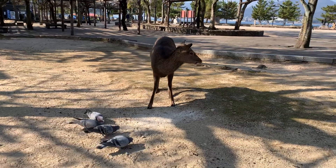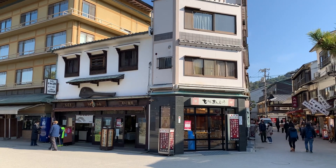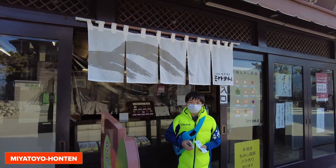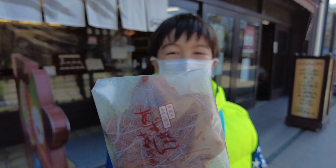Miyajima has many shops that sell Momiji Manju. We came to this Momiji Manju shop which is called Miyatoyo Honten. I just bought Azuki Tsuburan. It was 110 yen.